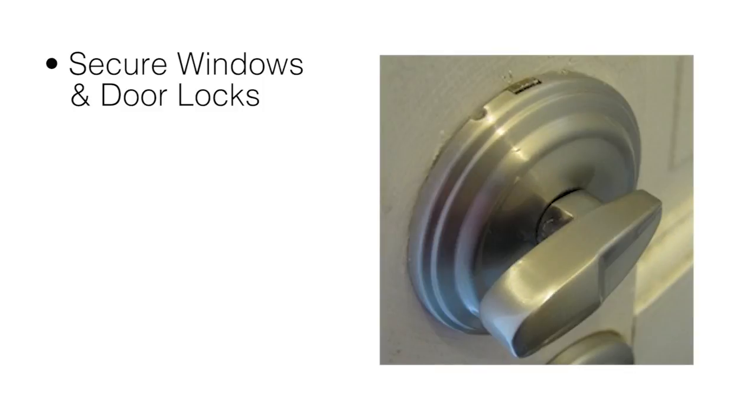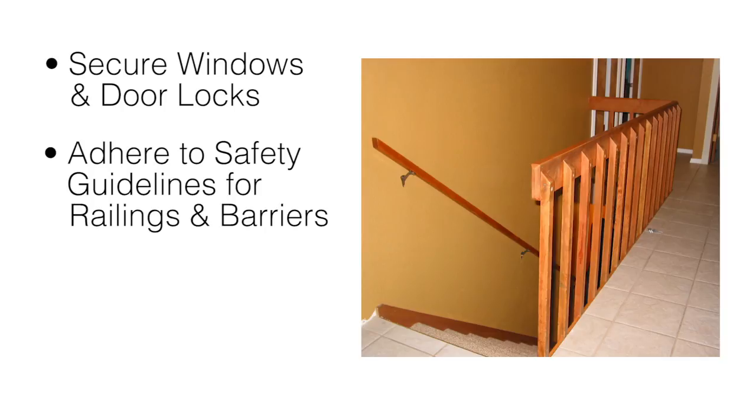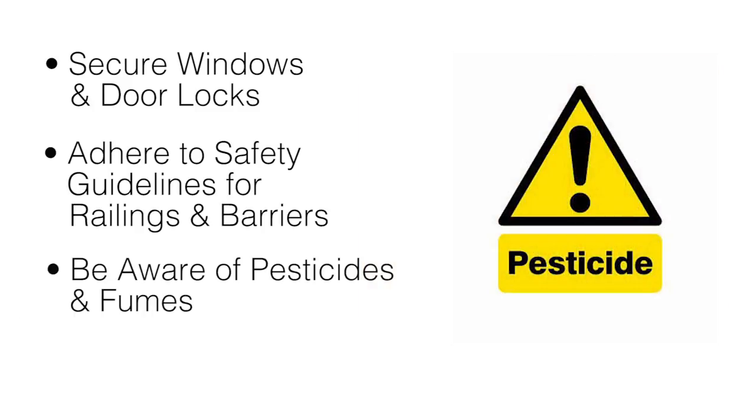First, confirm that all windows and door locks work to where a child could not easily open them. Railings or barriers should be installed along balconies, patios, and staircases that adhere to safety guidelines. Finally, be aware of how pesticides and fumes from newly painted rooms may affect new family tenants.